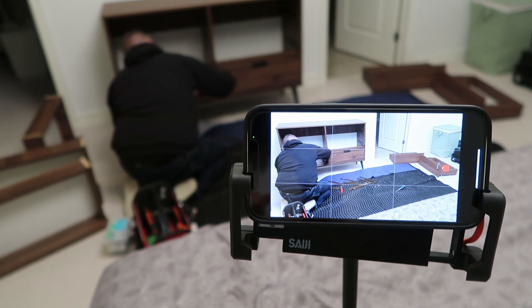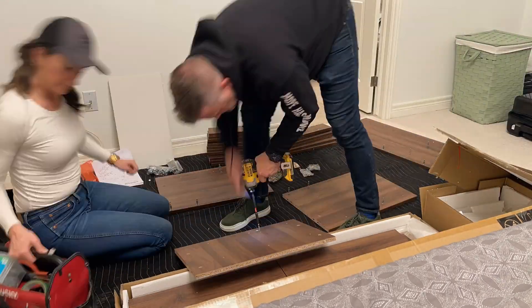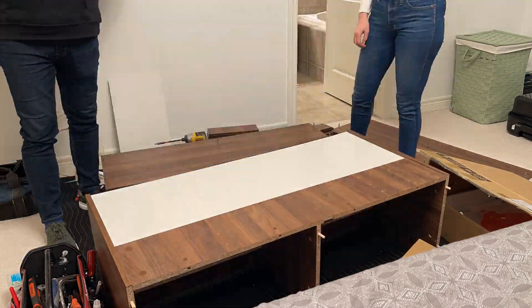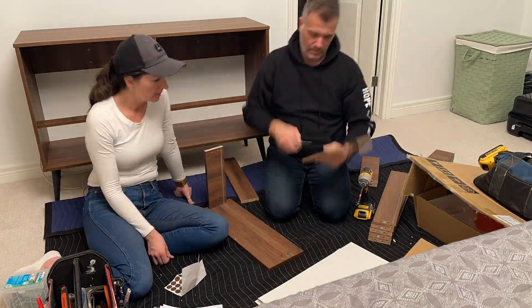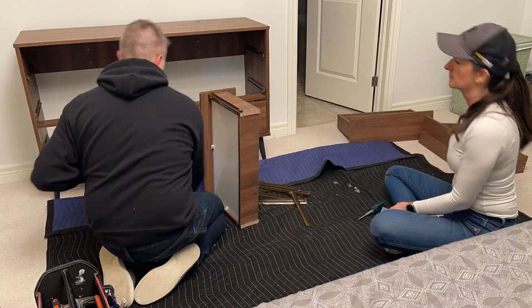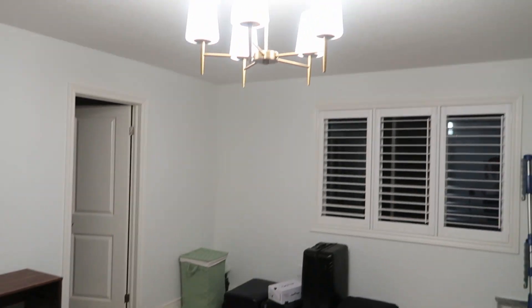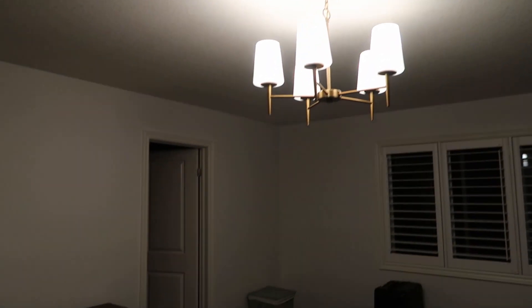We've been shooting a time-lapse this evening of putting together this dresser. That's it for now — I will keep you updated on the progress of this project. If you like this video, give it a thumbs up — and if you don't like this video, give it a thumbs up. I'll talk to you guys next time right here on I Am Loved.